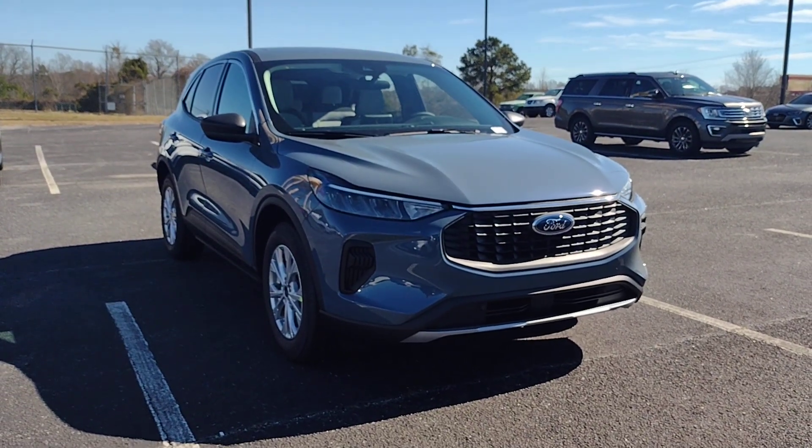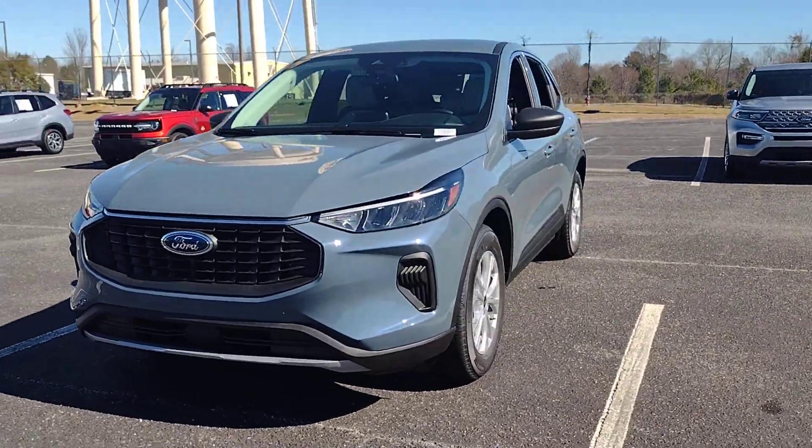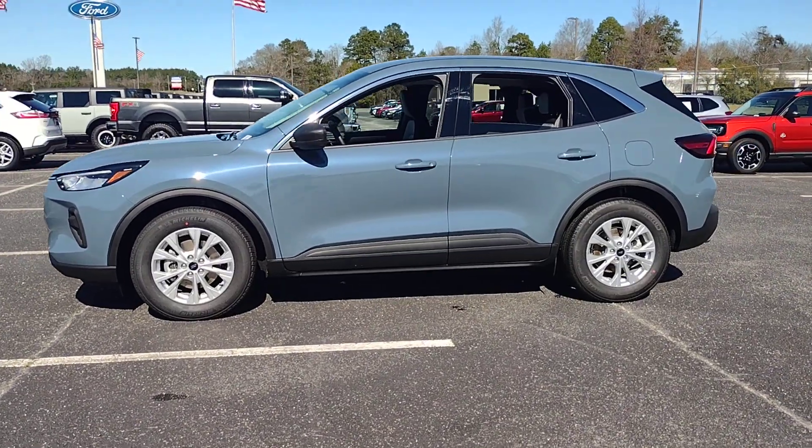Picture yourself in the 2024 Ford Escape. De-stress and decompress in this sleek and sporty Escape. Its quiet cabin, flexible seating and cargo storage,